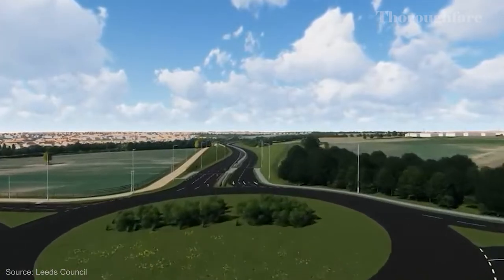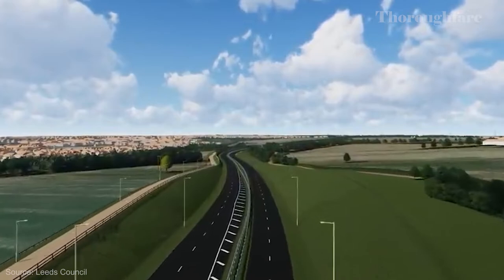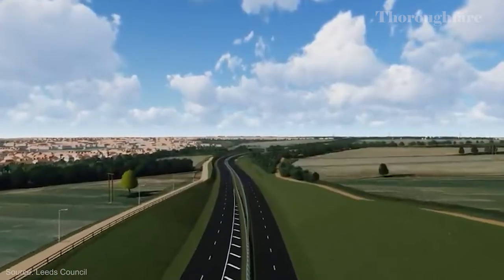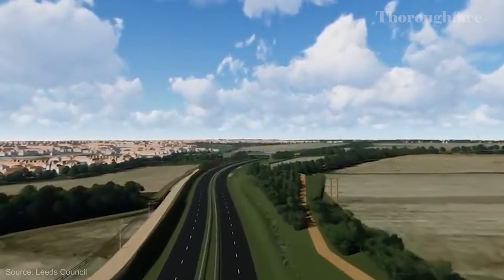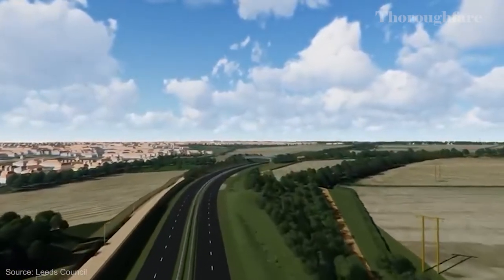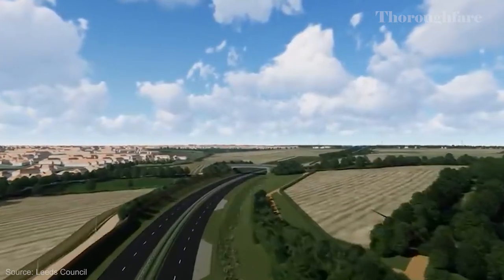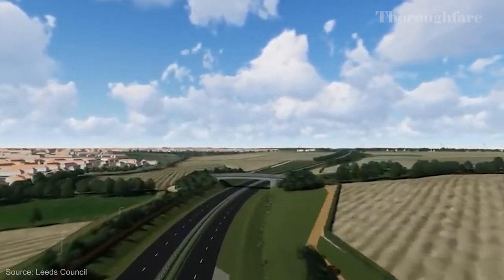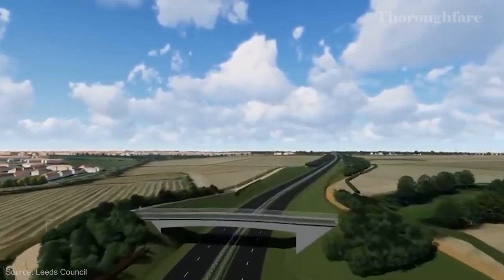But why was a new road needed? Well, to put it simply: houses. The main justification for the road is the East Leeds Extension, which will see the creation of up to 5,000 houses in Leeds. It was argued that such a drastic increase in the housing stock meant that a new arterial road would be necessary. 15% of the new builds are earmarked to go towards the affordable housing stock.